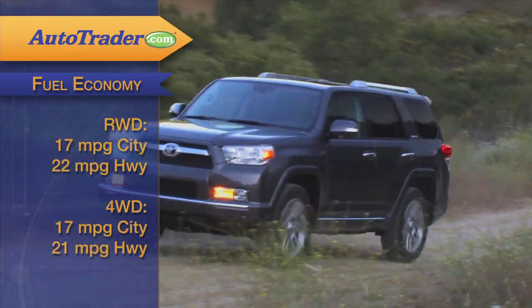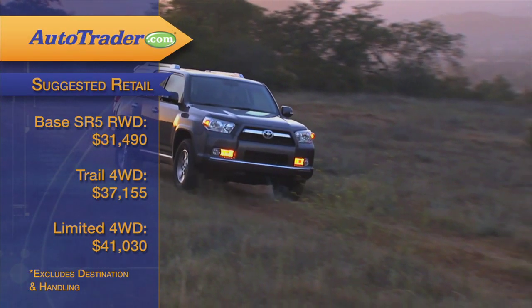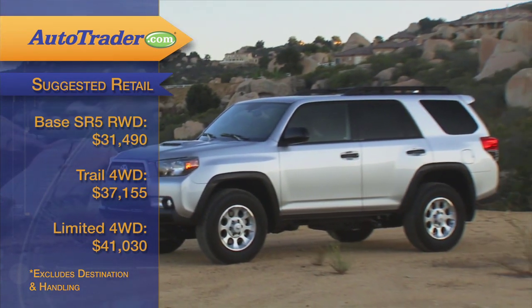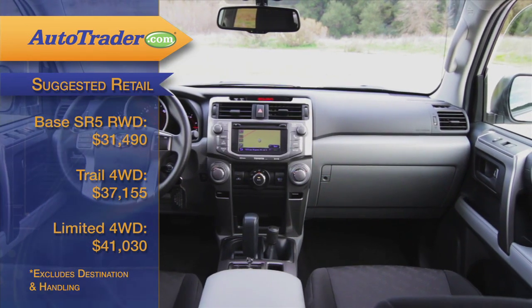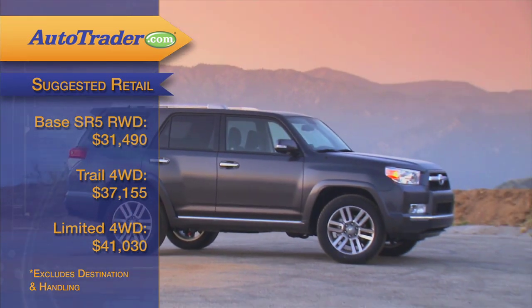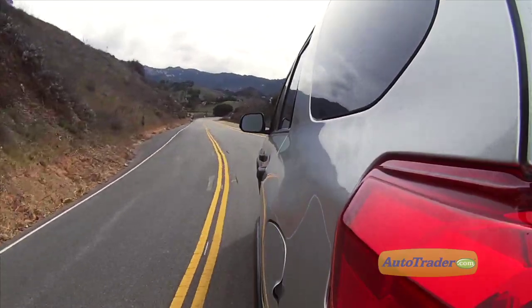Mileage is mediocre: 17 city and 22 highway with rear-wheel drive, and a tad less with all-wheel drive. The base SR5 comes in at over $30,000 before options; the Trail runs over $37,000 to start, but with the extras we've got it quickly tops $40,000 — which is knocking on the door of what you'll pay for the four-wheel drive Limited without options.